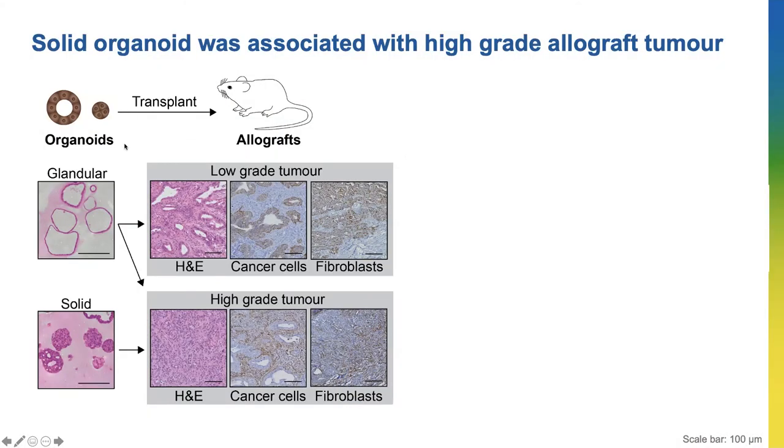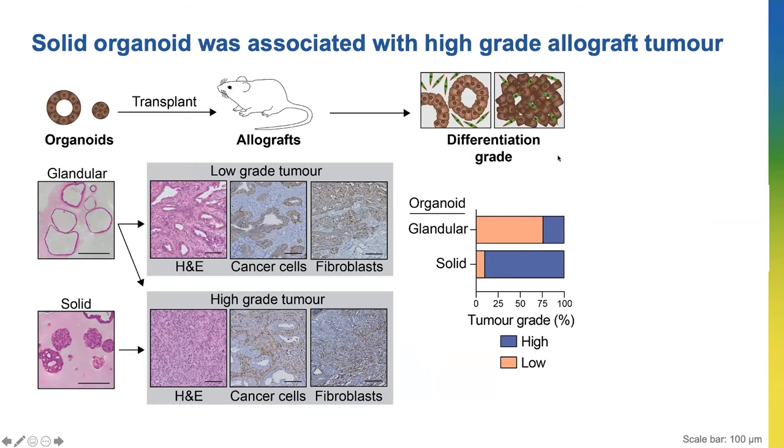I also wanted to know if the solid organoid morphology was associated with high-grade tumors. So I transplanted the mouse organoids into mice to generate tumors similar to what I've shown you in patients. Then I looked at the differentiation grade of the tumors. 75% of the glandular organoids formed low-grade tumor and nearly 90% of the solid organoids formed high-grade tumor, suggesting that organoid morphology could predict tumor grade. However, I found that 25% of the glandular organoids could also grow as a high-grade tumor, shown in this box and the arrow here.